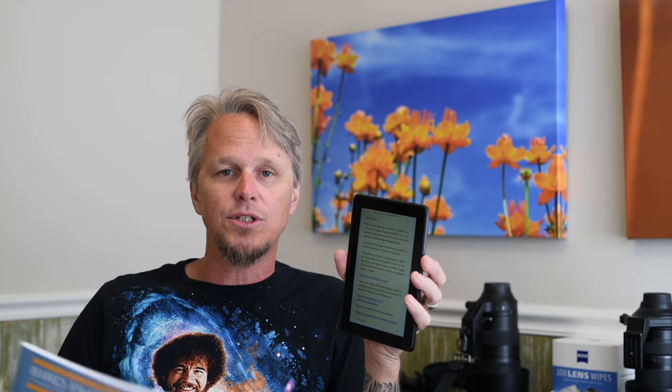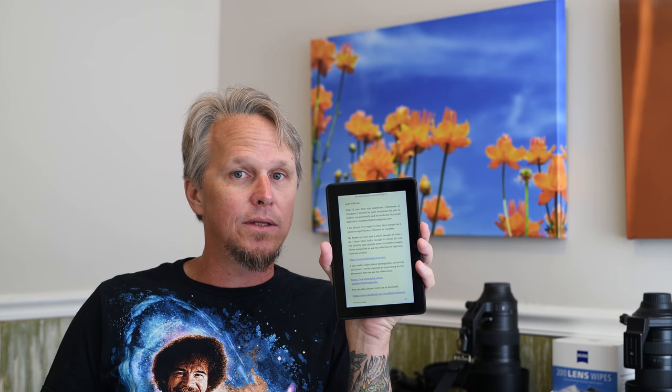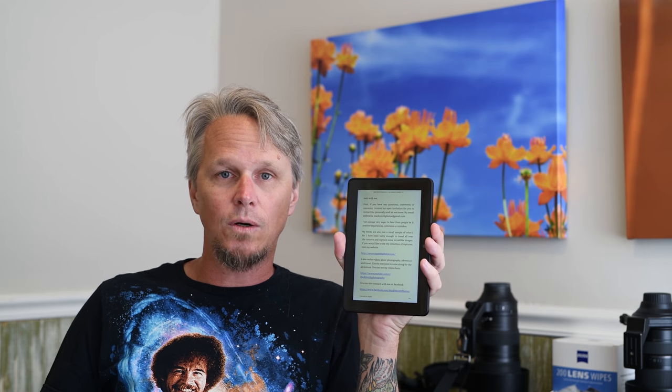Here's a really cool idea with the holidays coming up. If you know somebody that's interested in bird photography, you can buy them the print copy of this and download the digital copy for yourself. Pretty cool.